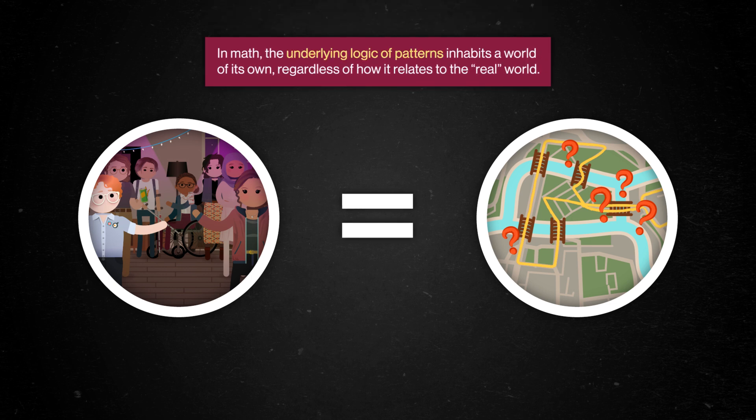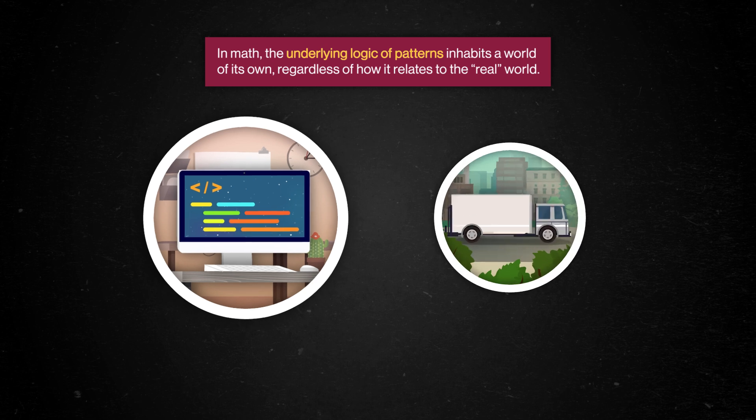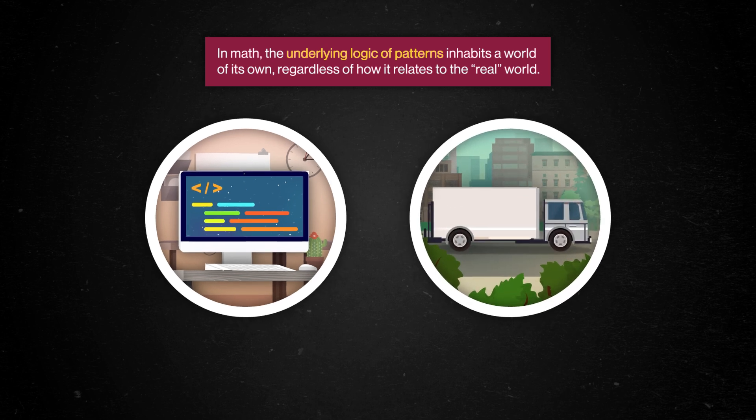In math, the underlying logic of patterns inhabits a world of its own, regardless of how it relates to the real world. But once we're familiar with it, the same math helps tackle all kinds of practical problems, from programming computers to optimizing supply chains.